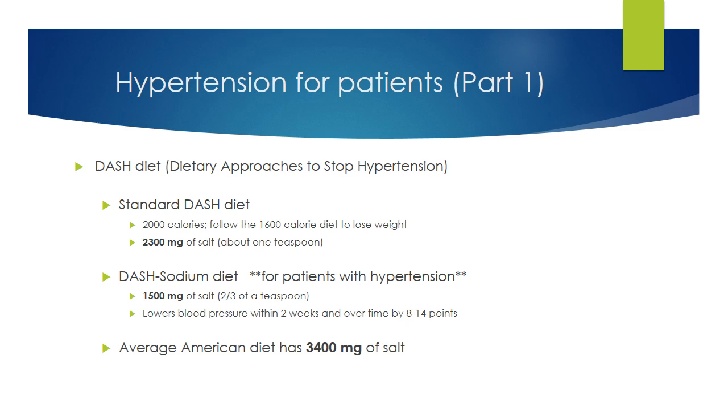The standard DASH diet is 2,000 calories, so it is not a weight loss diet. However, you can lose weight with the DASH diet if you follow the 1,600-calorie version. The standard DASH diet has 2,300 milligrams of salt daily, or about one teaspoon. This will help prevent hypertension and is recommended for all adults. If you already have hypertension, you should follow the low-salt version — the DASH sodium diet — with a goal of no more than 1,500 milligrams of salt, about two-thirds of a teaspoon.